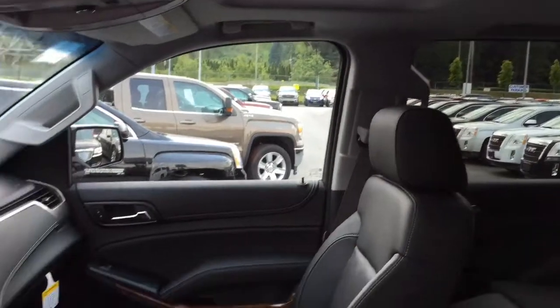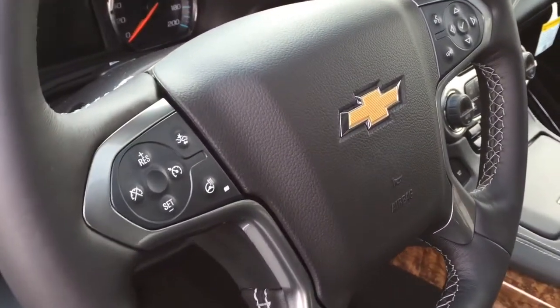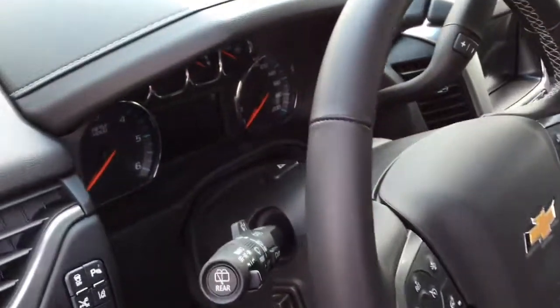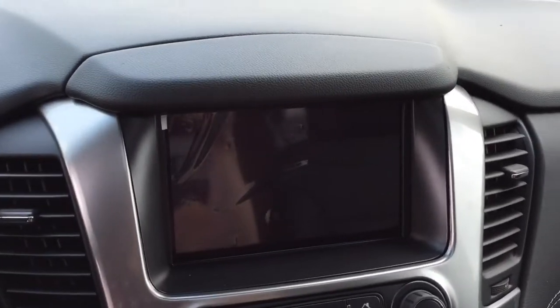There's a very nice sunroof up top. This is a power tilt and telescoping steering wheel — it is leather wrapped and heated. You also have forward collision alert on this particular Suburban. I'm going to jump inside here and we'll start it up so you can take a look at the infotainment system.